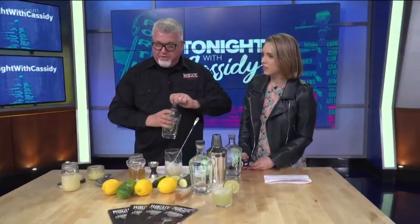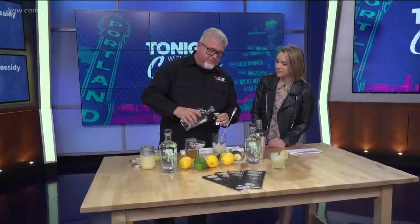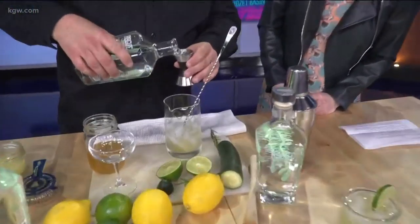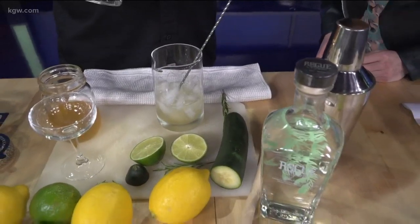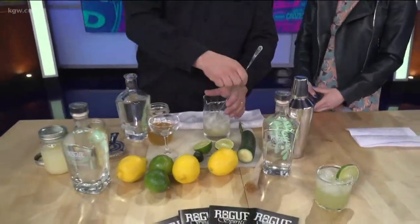So this is just a classic cocktail. I use honey simple syrup because it's right off our farm — I've got to find the bottle that's actually open, that would be helpful. Honey simple syrup, lime juice or lemon juice in this case, and two ounces of our spruce gin, which is a very cucumber gin. If you want to smell that, you can smell the cucumber coming off of it. That's why you have an actual cucumber there.